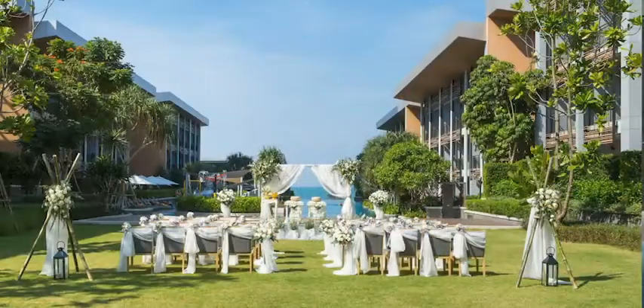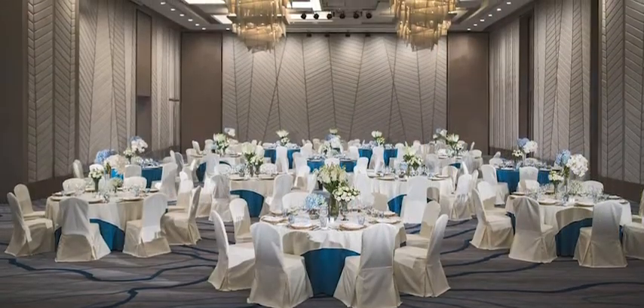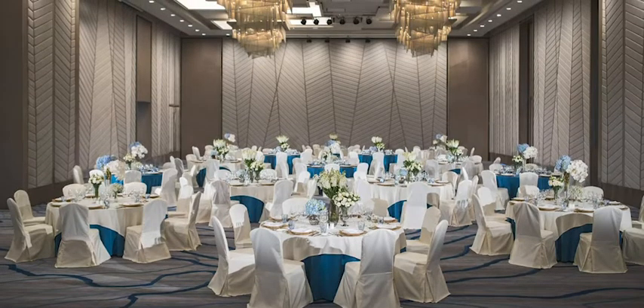We have beach weddings, weddings on the lawn, and we can accommodate up to 500 people. It would be great to see all of you here. Please have a look at our website and subscribe to our Facebook or any of our social media channels. We are here to welcome you and want to make sure you have a great stay with us. Thank you very much and see you soon.